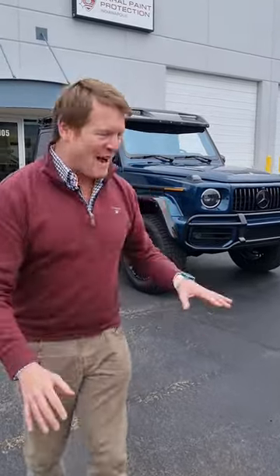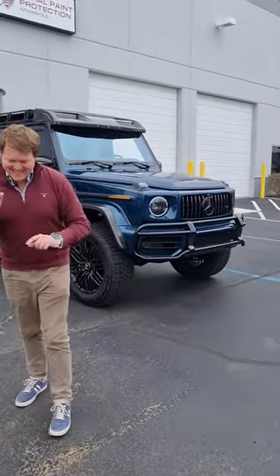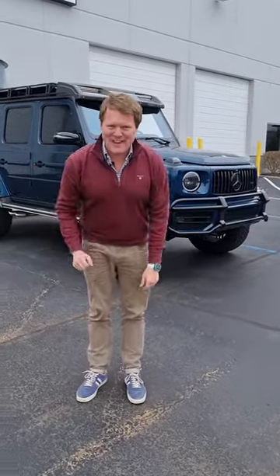Let me show you something quite fun about this beast, and I might look just a little bit silly in the process, but bear with me.